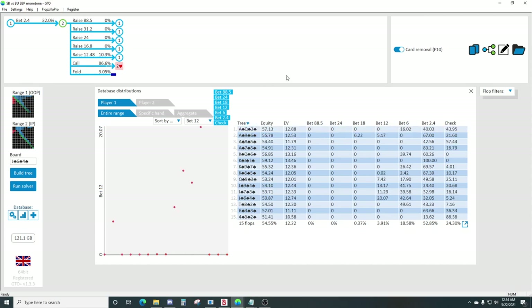Ace high boards are always a bit tricky. On ace-queen-three there's lots of checking. The pattern throughout the database is going to take into account how many two pairs and sets the other player has. What sticks out right now is the difference between ace-eight-five and ace-seven-five - there's a drastic difference in betting frequencies.